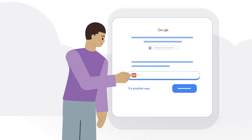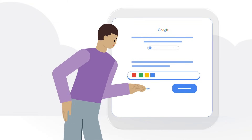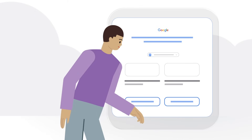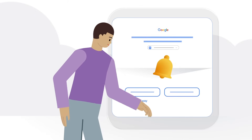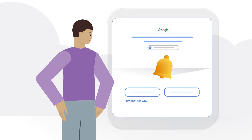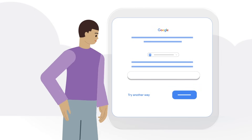During the account recovery process, we'll ask you a series of personalized security questions, based on your account's level of security and the recovery options that you previously set up. If you aren't able to answer a question presented to you, that's okay — click Try Another Way to receive a different security question.